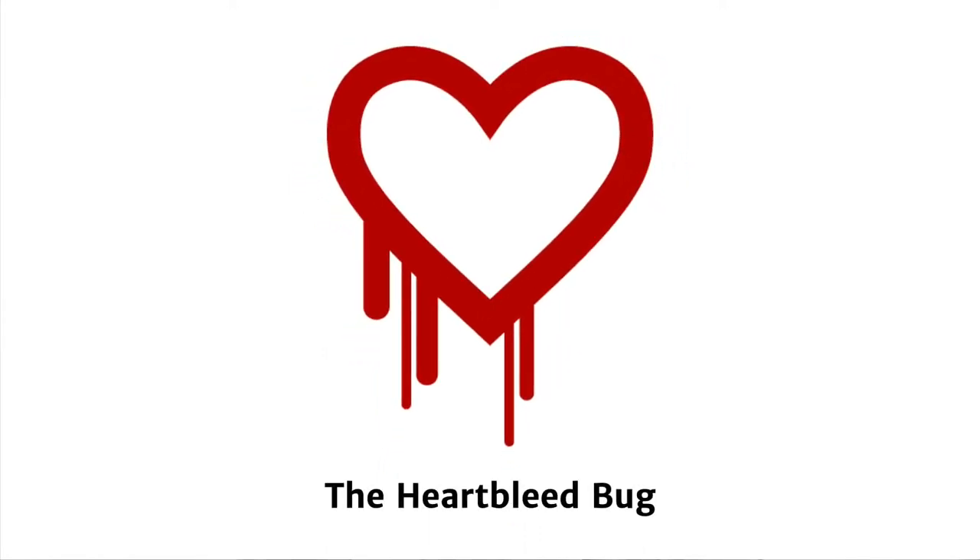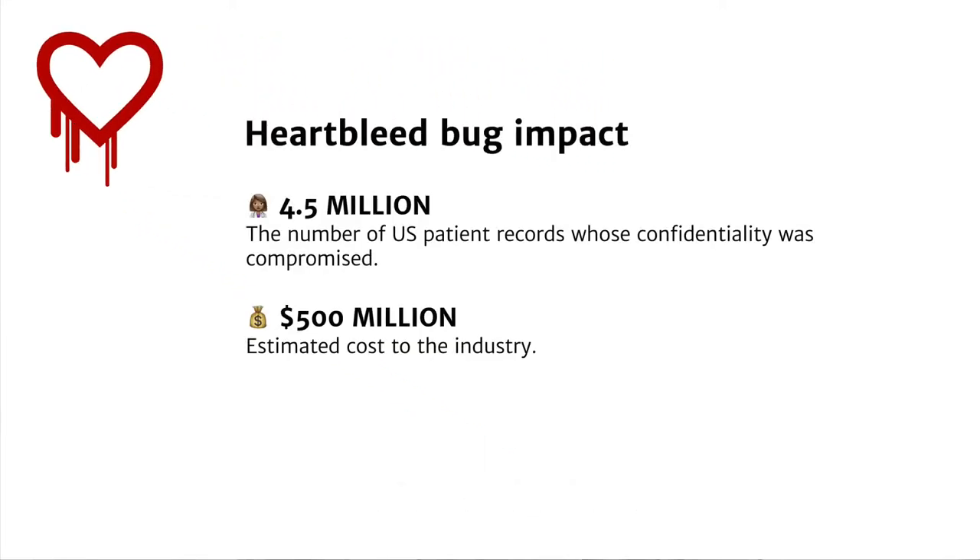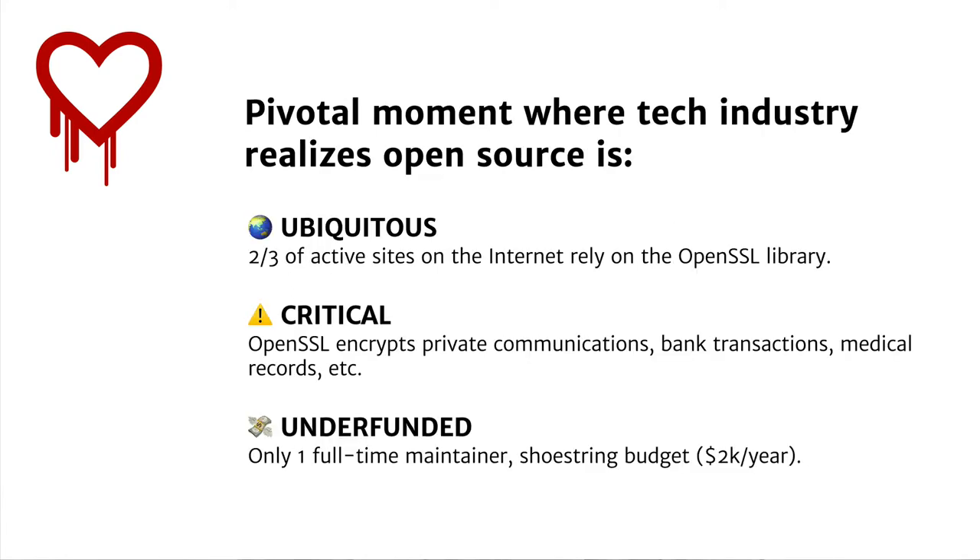Who here recognizes this logo? It is the logo of the Heartbleed bug — a bug so bad that it compromised the confidentiality of four and a half million US patient records and cost the industry an estimated 500 million dollars. That bug was a pivotal moment where the tech industry realized that open source was ubiquitous, critical, and highly underfunded.